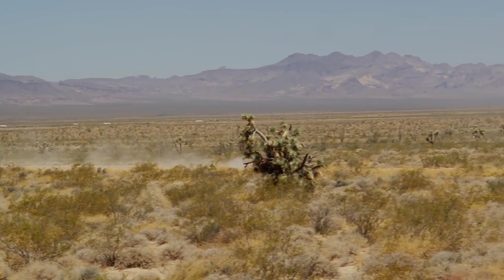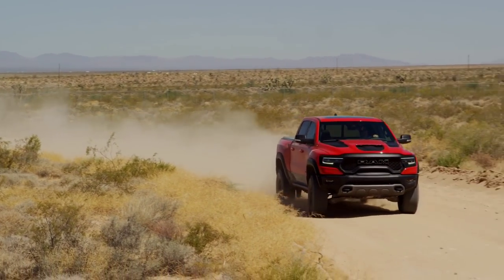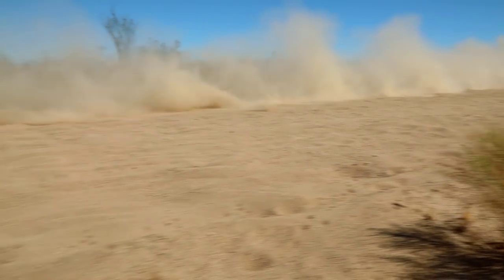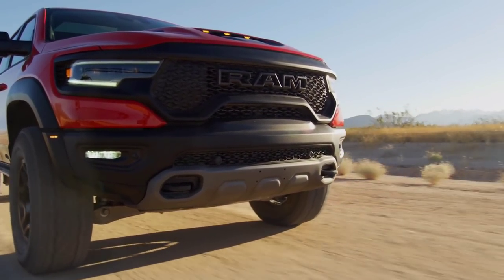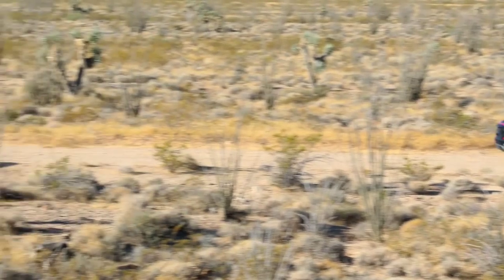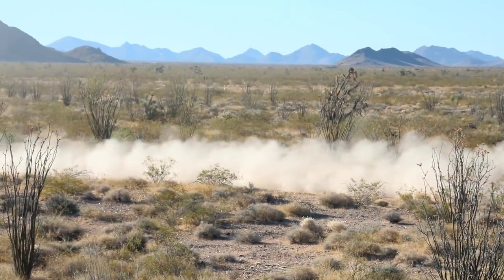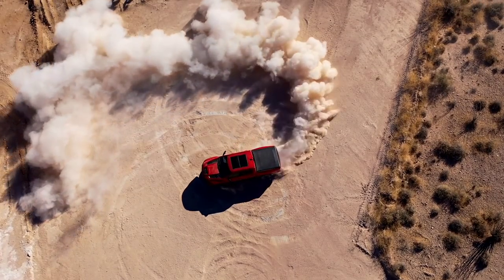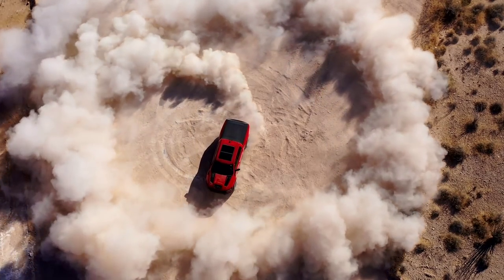The 0-to-60 on this truck is 4.5 seconds, 0-to-100 in 10.5 seconds, and the quarter mile in 12.9 seconds at 108 miles per hour. It has a top speed of 118 miles per hour — mainly because it rides on off-road tires and has a relatively tall stance. From a transmission perspective, it uses the high-torque-capacity TorqueFlite 8HP95 eight-speed automatic transmission.